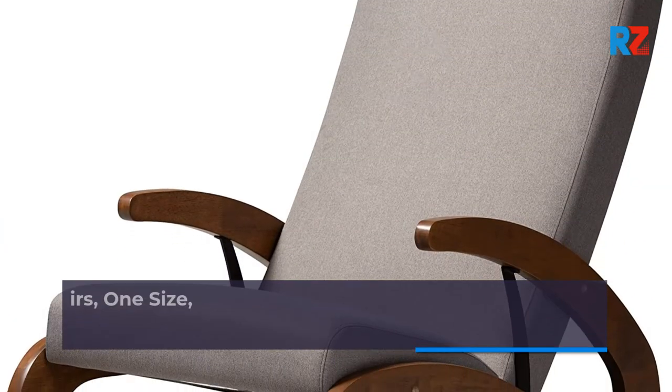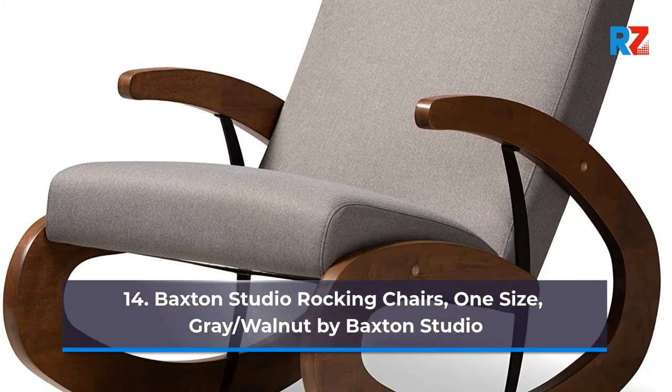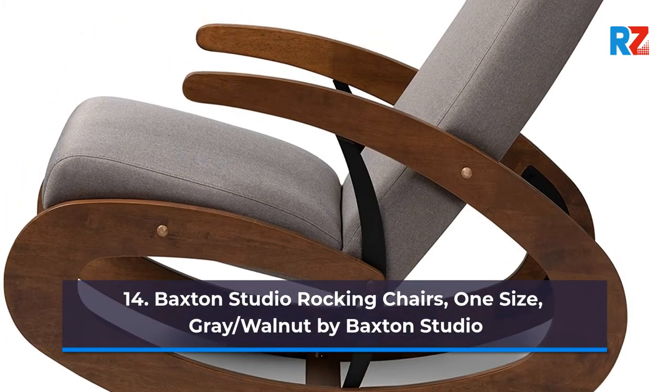14. Baxton Studio Rocking Chairs, One Size, Gray/Walnut by Baxton Studio.